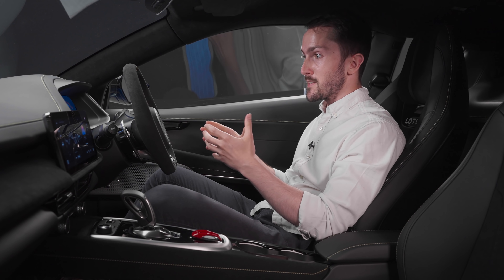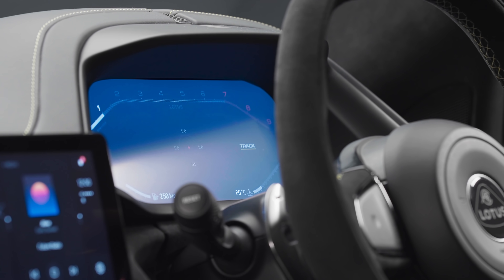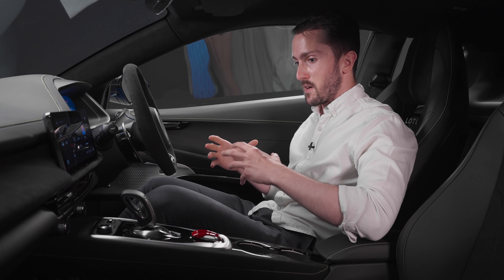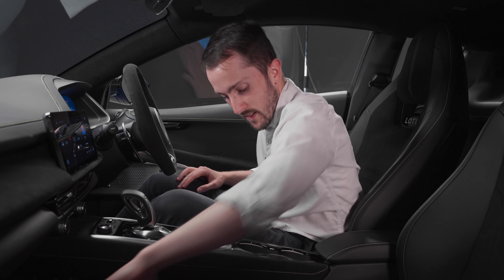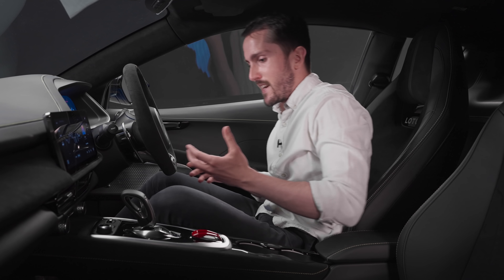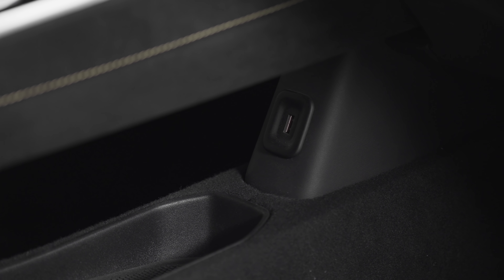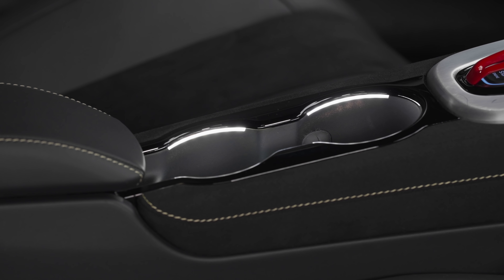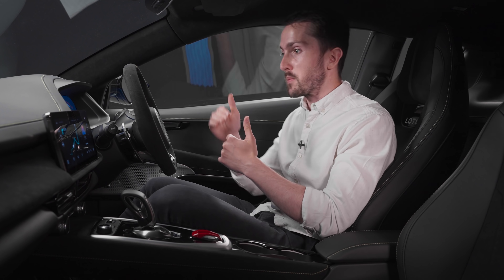Honestly, I think I'll miss having physical dials, but in reality it gives you the opportunity to see so much more information. There are little details as well that I really like, like the red cover for the starter button. There's a USB down here, but there's also another USB in here and a USB-C in a Lotus. Just having easy access to a USB port is so, so nice, because in an Elise it's a real faff to get to. And there are cupholders, there's space for water bottles in the door bins, there's a place to put your phone. On storage space alone, this is a step on from Elise and Evora.